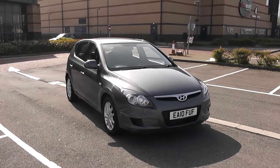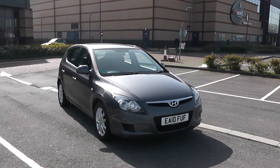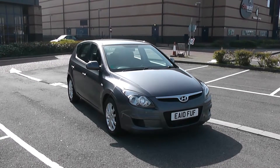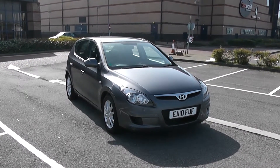Welcome to Wessex Garages in Newport. Today we have for you the Hyundai i30 Comfort CRDI. This vehicle is in grey and it's a diesel manual. For more information or further specifications on this vehicle, don't hesitate to go online at www.wessexgarages.com or type the number plate into the search bar.